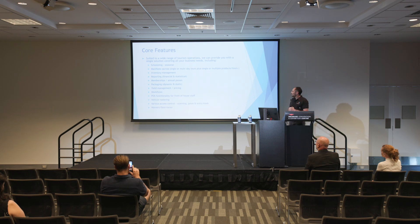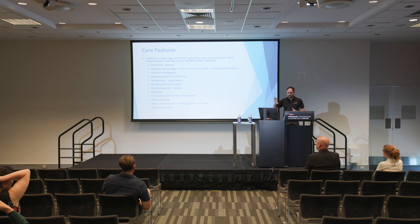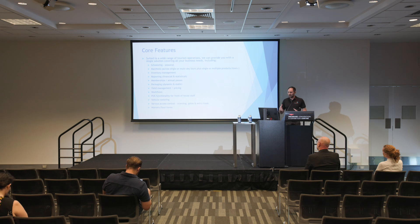Our core features include scheduling, manifests, inventory management, and all the reporting. We do memberships, packages, yield management, and workflows — the common one for that is pre and post emails, so pre-arrival emails or follow-ups with surveys. We've got a complete POS, so you can do walk-up bookings as well as online bookings, vehicle rostering, access controls — we integrate with access gates. And we've got a FlexiForm feature as well, so you don't need to use a third party for your waivers; you can do that all within the system.